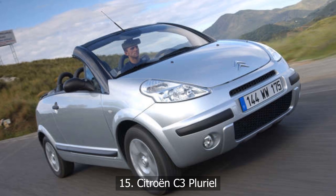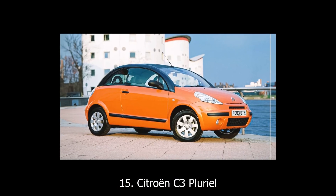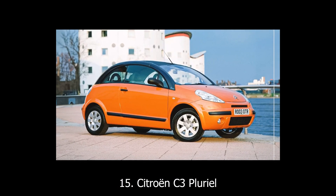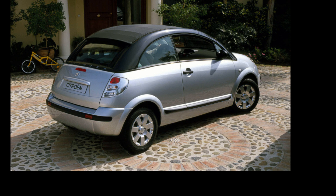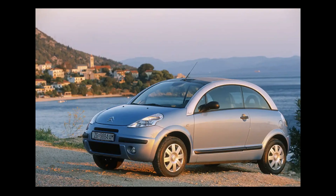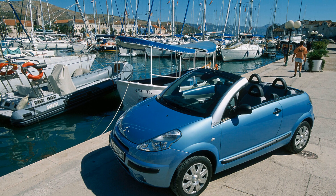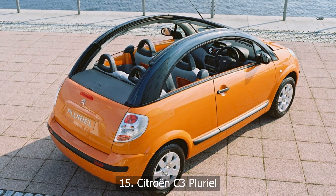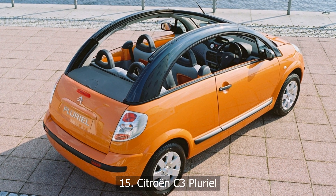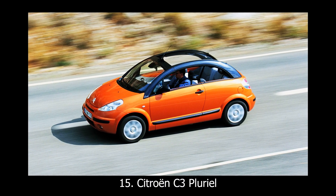At number 15: Citroën C3 Pluriel. The Citroën C3 Pluriel wasn't just a convertible — it was five cars in one: hatchback, convertible, full drop-top, pseudo-pickup, you name it. The key? Removable roof rails. The problem? You needed superhuman strength to detach them — and nowhere to store them once you did. Add in leaky seals, shaky build quality, and an identity crisis, and you had a car that confused even its own designers. Creative? Yes. Practical? Not even close.